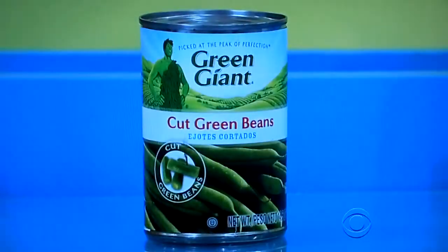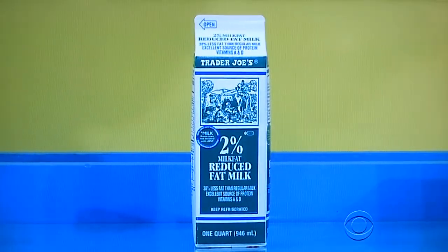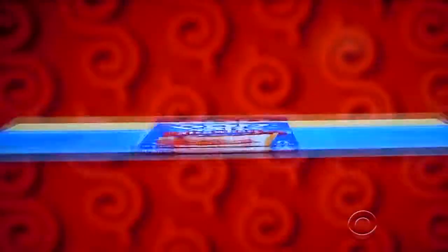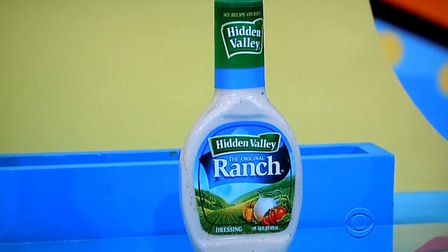First up, a 14.5-ounce can of green beans that delivers a fresh-from-the-vine flavor. Next, a one-quart carton of 2% milk, one box of classic toaster pastries, three bars of soap, and finally, rediscover the delectable taste that can only come from Hidden Valley, the original ranch.